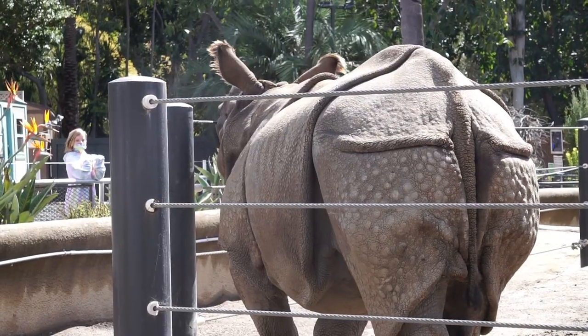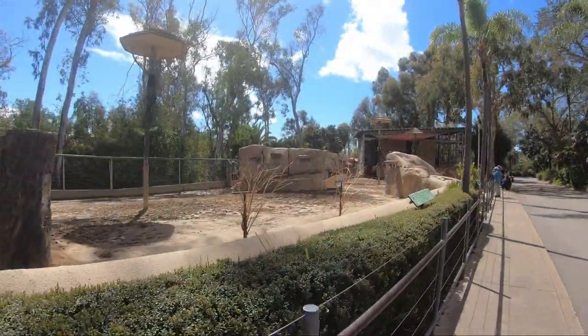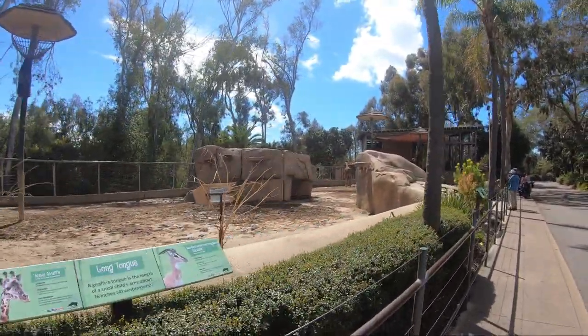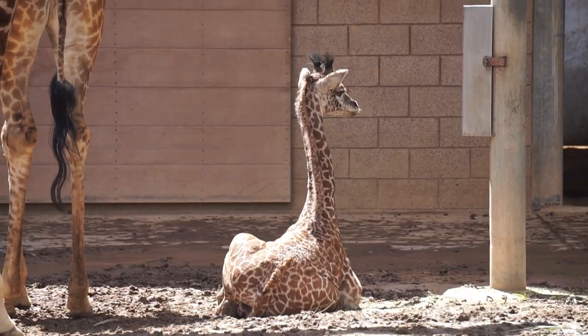Urban jungle is also home to an interactive zone where the Animals in Action program takes place. The largest exhibit in urban jungle is home to Maasai giraffes, which share this habitat with smaller Samarine gazelles.